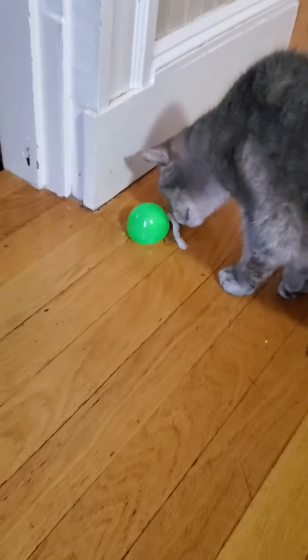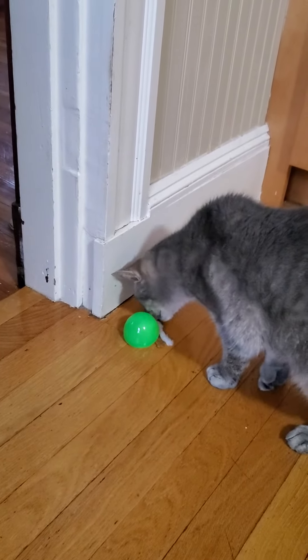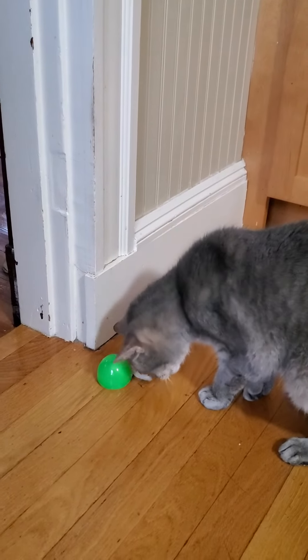I'm going to help Pudge out a little bit here. Oh, what's that? He found the tail and the treat. All right everyone, more enrichment tips coming soon. Have a great day.